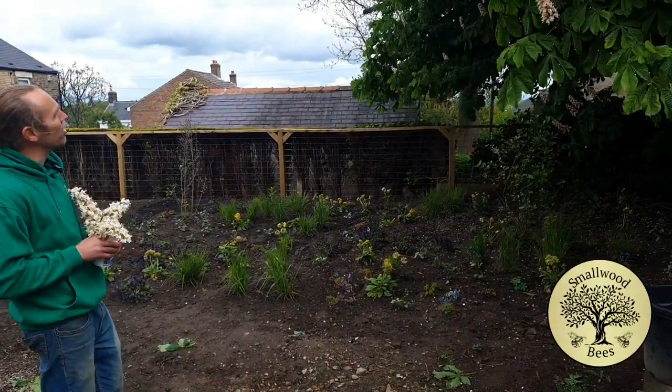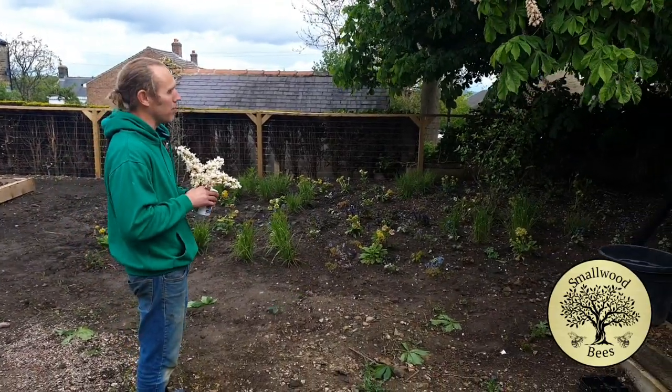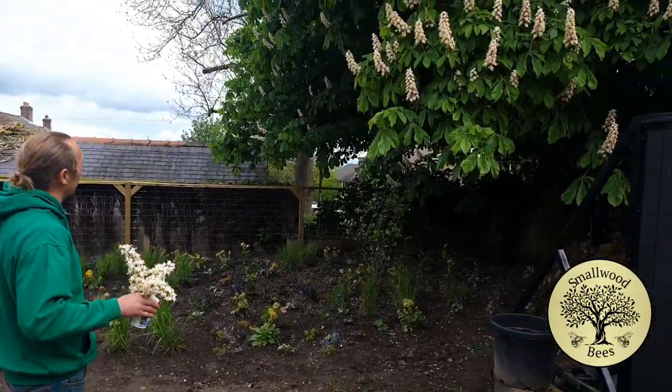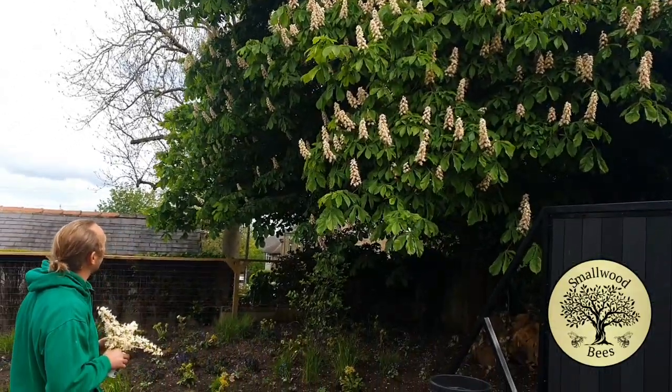I am going to have some trees at some point — maybe a rowan, which is sometimes known as a bird tree, and it's got the orange berries on it. But I'm just going to let it do what it does this year, really. And this — it's just absolutely gorgeous, the flowers on this.